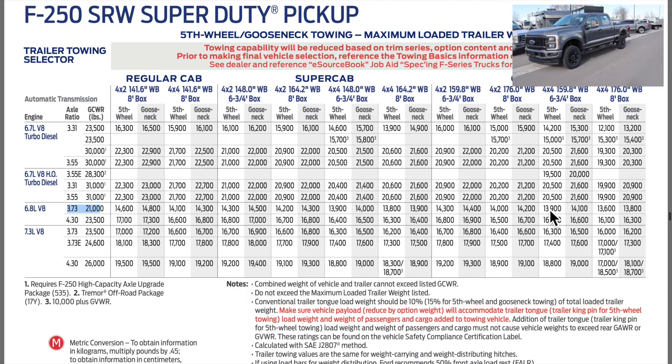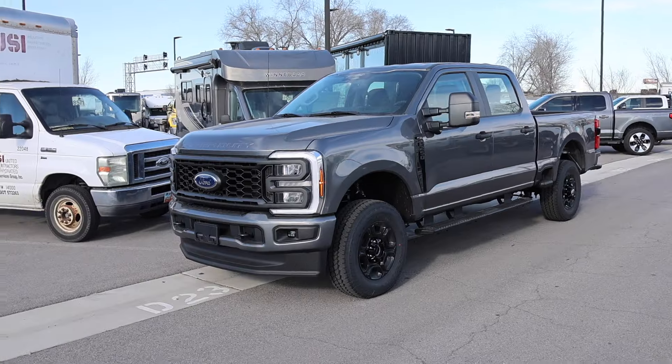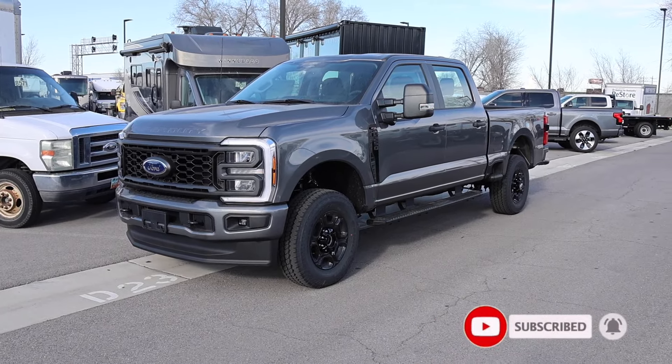I hope you guys liked the video. Special shoutout again to Larry H. Miller here in Salt Lake City. If you would like to purchase this truck, be sure to reach out to the commercial team or the sales team.